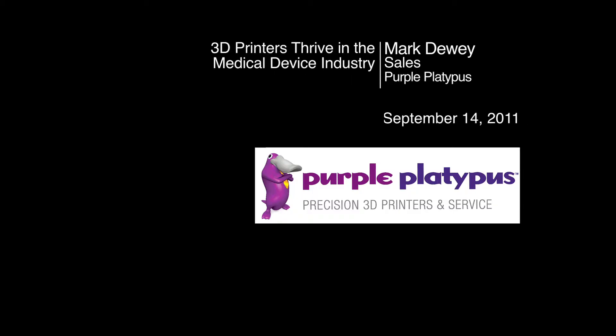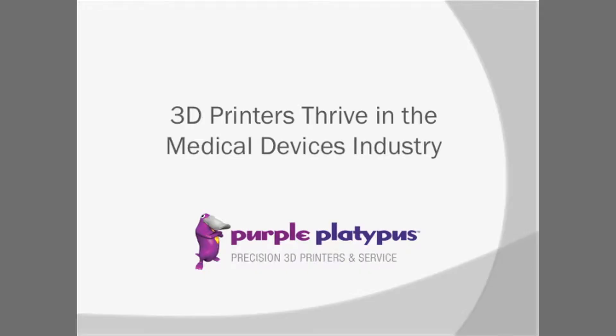Hi, everybody. My name is Mark Dewey. I'm with Purple Platypus. Purple Platypus is a distributor for Objet Geometries, which is a 3D printer rapid prototyping company, as well as Roland. Roland also does rapid prototyping, but they do it with subtractive technology in their mills.